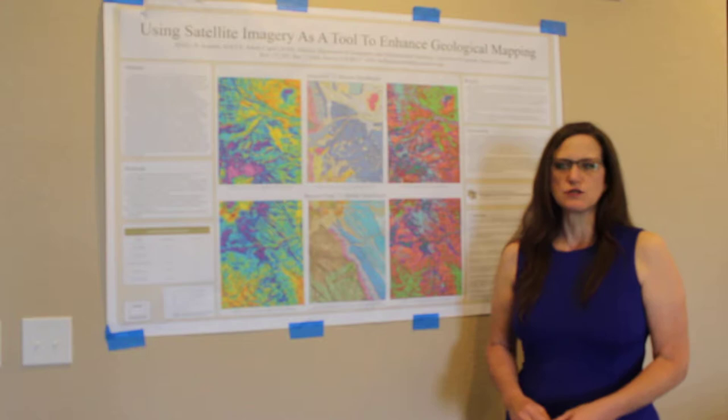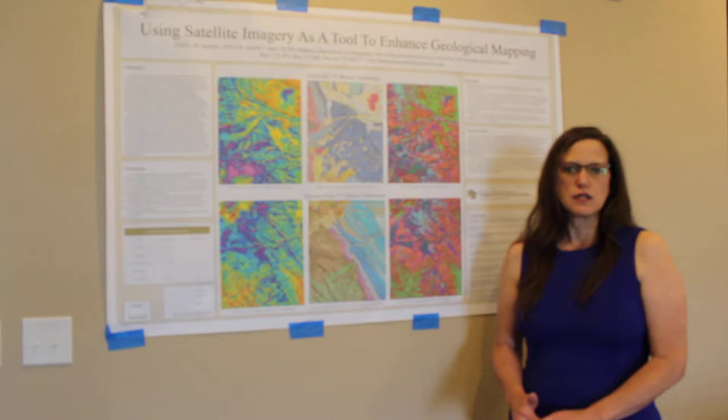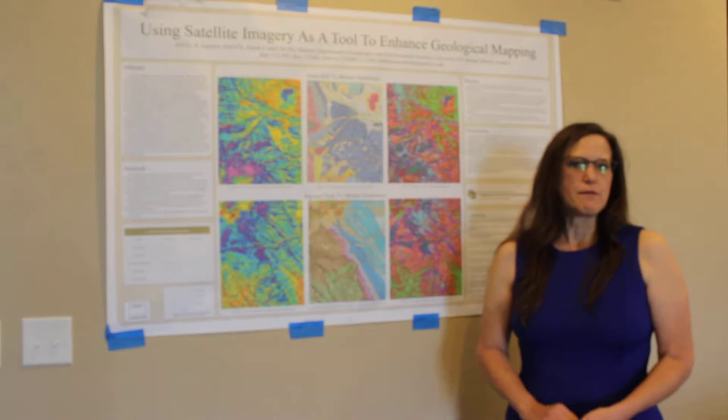Today I'm going to show you a tool to enhance your geological survey and mapping. I believe after I've shown you the results of my research on remote sensing, you too will see the benefits of using it in your geological surveys and mapping.